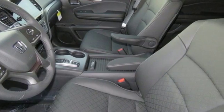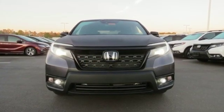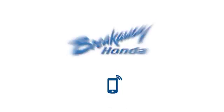Honda's created some of the most admired vehicles on the planet. The time is now — see it for yourself today. Call, click, or stop in today.